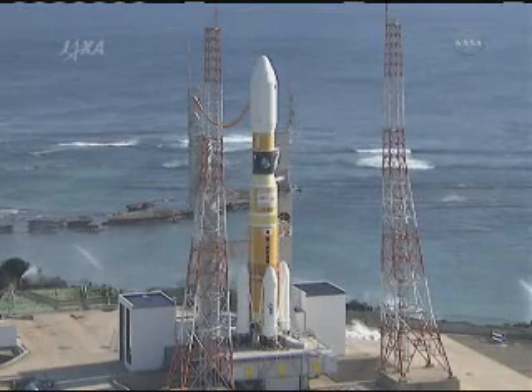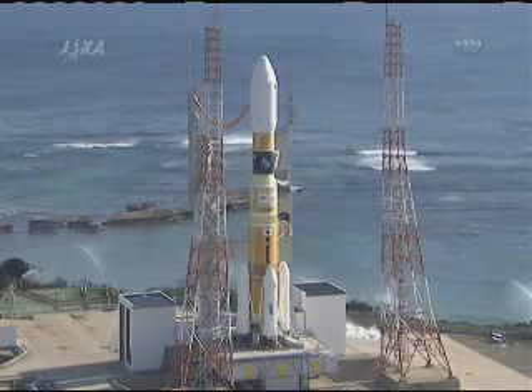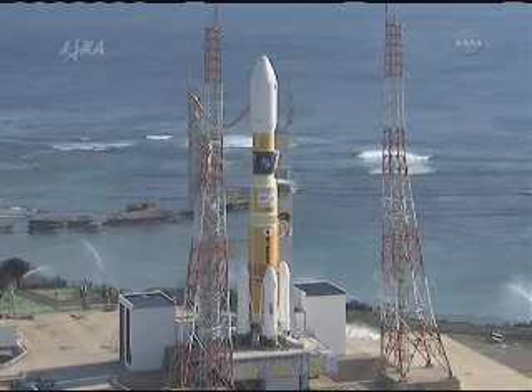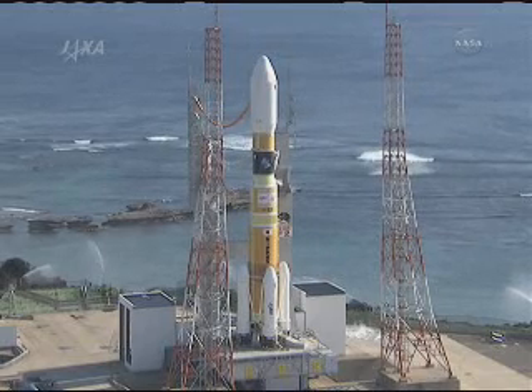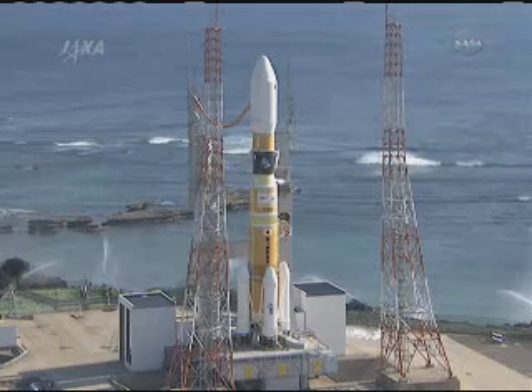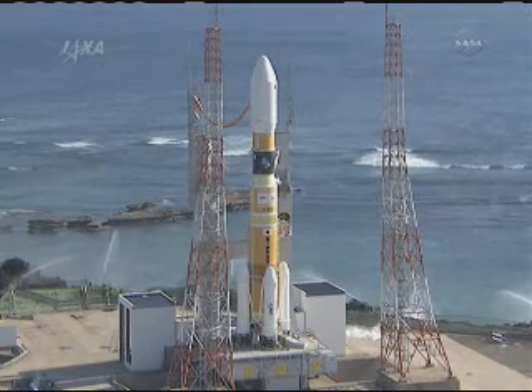What is a little bit different about this flight is that HTV is going to be relocated to the top portion of the Harmony node coming up on February the 18th. That will clear the way for STS-133 and Space Shuttle Discovery to arrive during its flight.